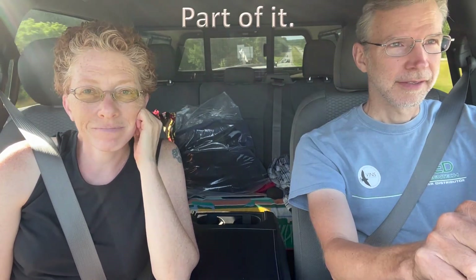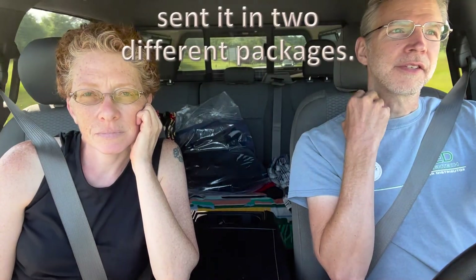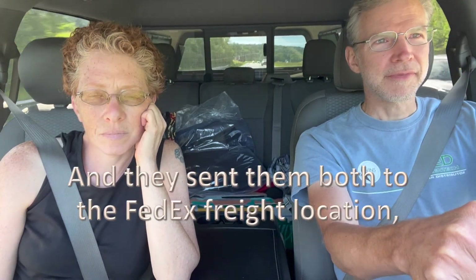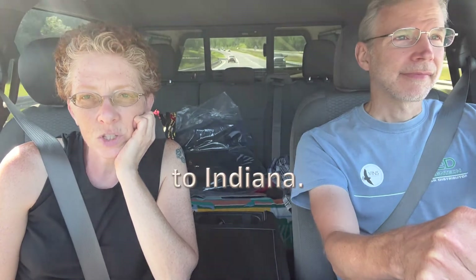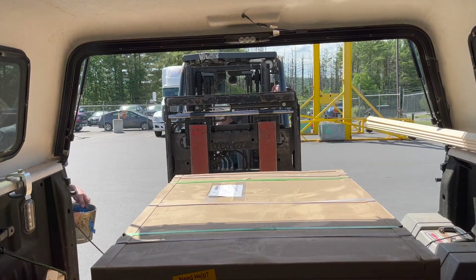We're on our way home from picking up our air conditioner. The people that sent it shipped it in two different packages — one went FedEx Freight and the other went FedEx Ground — and they sent both to the FedEx Freight location. It turns out FedEx Freight does not accept FedEx Ground packages for pickup, so they sent it back to Indiana, back to the manufacturer. So the outside unit is here in the bed of the pickup truck on its way to our property, and the inside unit is on its way back to Indiana.